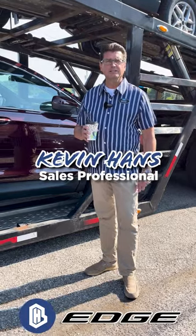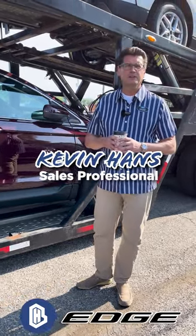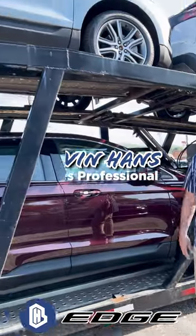Hi everybody, Kevin Hans, Bill Harris Ford down here in Loudonville coming to you today on this beautiful sunny day.